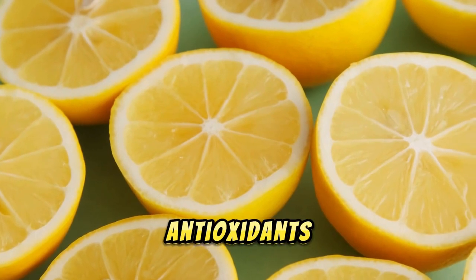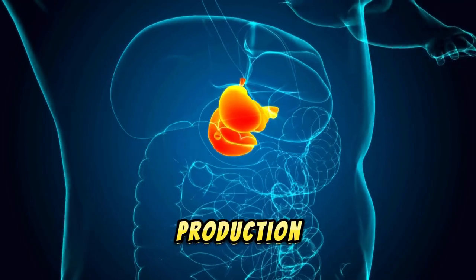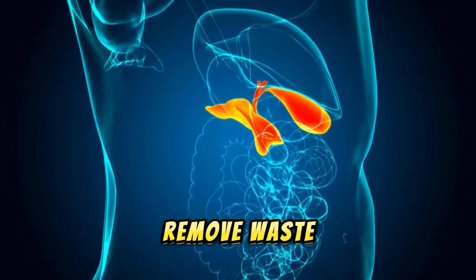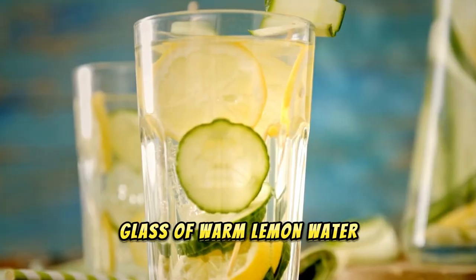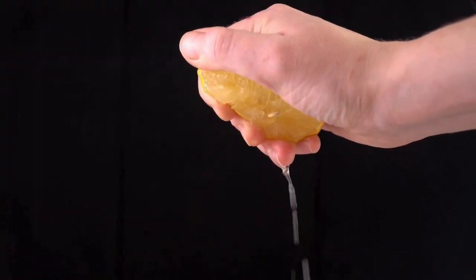Number five: lemon. Lemon is a citrus fruit rich in vitamin C and antioxidants that promote liver health by stimulating the production of bile, which helps remove waste from the liver. Start your day with a glass of warm lemon water, or use lemon juice as a salad dressing or marinade.